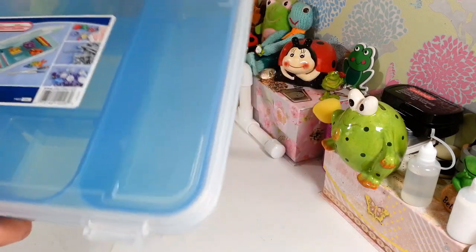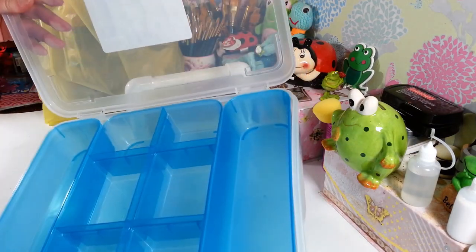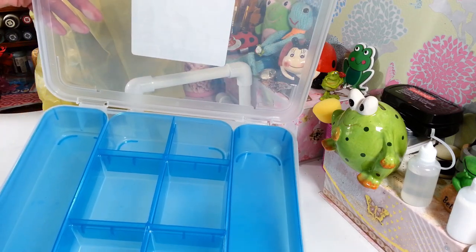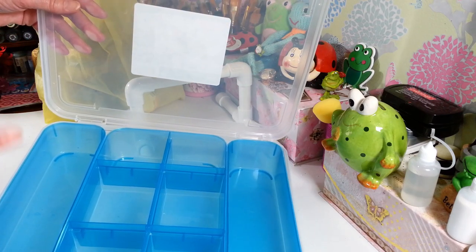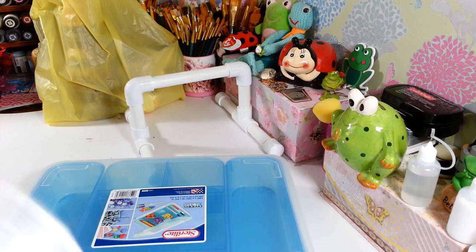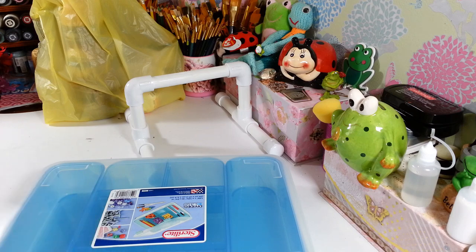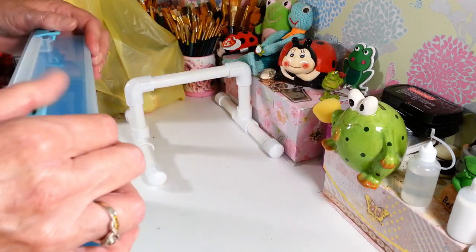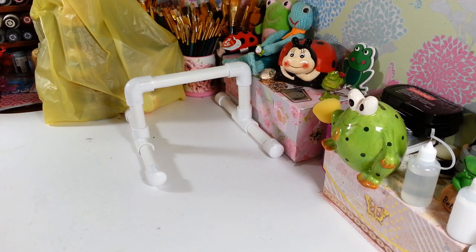I also picked up this Sterilite container divider case. You could put so many different things in here. I think it would be great for my stamping supplies — little ink pads, distressing ink, die-cutting things that are just sitting all over the place. You can also take the dividers out and use it as a whole box. It was $9.50 but it's very sturdy, not flimsy at all.